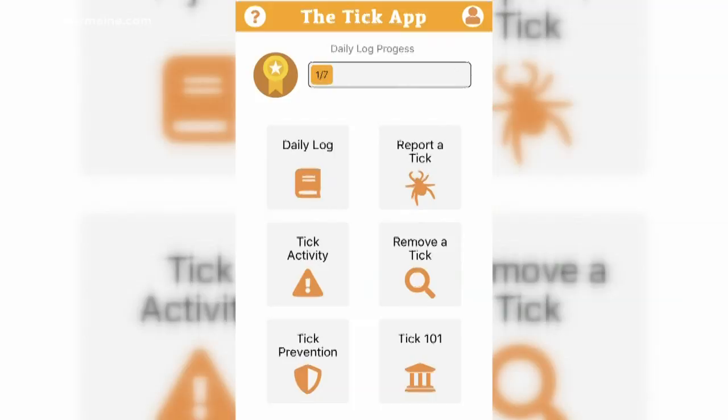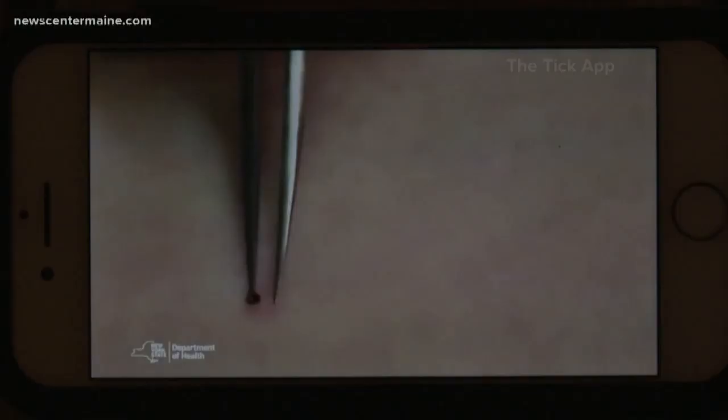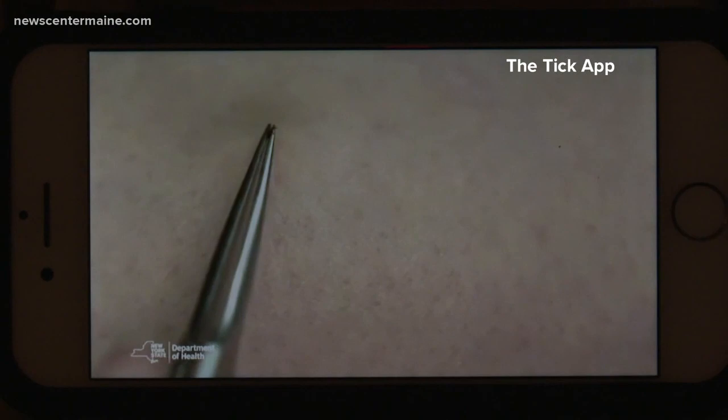The app also has daily reminders to do tick checks, information on signs and symptoms of Lyme disease, and how to properly remove a tick. Get as close to your skin as possible with your tweezers, then pull in a slow steady upward motion away from the skin. Don't twist, jerk, or wiggle it out — your skin will pull up as the tick detaches, just like when you pluck a hair.